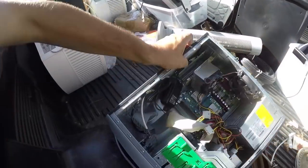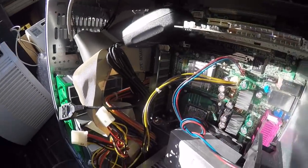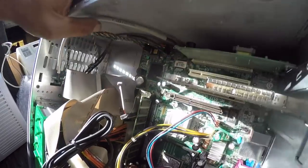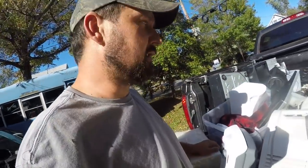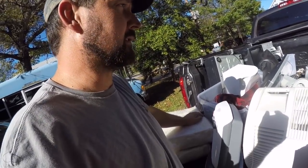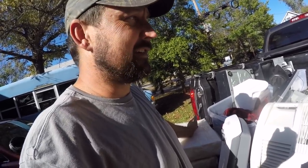This one here has a good green board. It has a little bit of RAM and some slot cards. For the RAM and slot cards I get a premium — I probably average four to six dollars a pound on slot cards and I think I get about twelve dollars a pound on RAM at the smelter. The green boards average about a dollar seventy a pound.